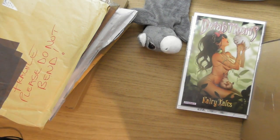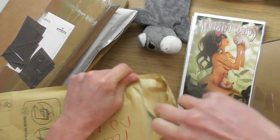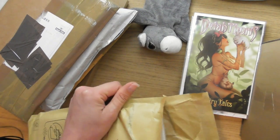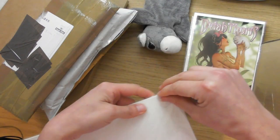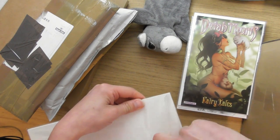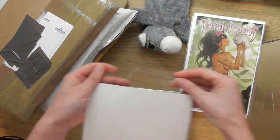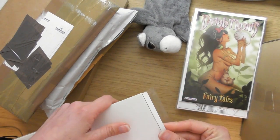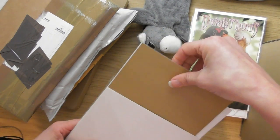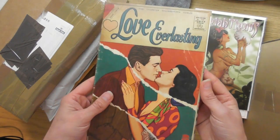I've also got a bit of a sore throat at the moment, so I feel like this one's all over the place today. I don't like these self-sticky sealed ones either — I think they're just asking for trouble. What's this one here? It's Love Everlasting, issue number one.